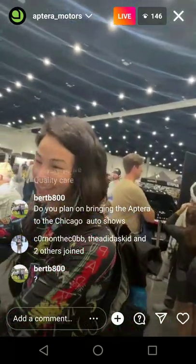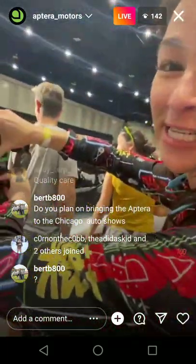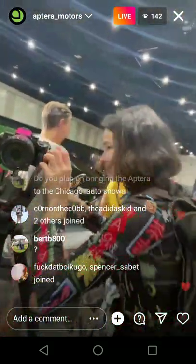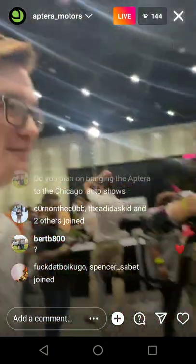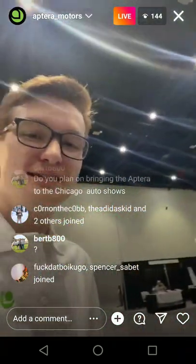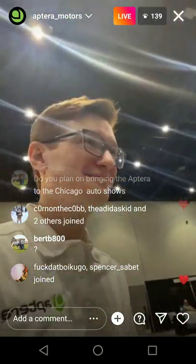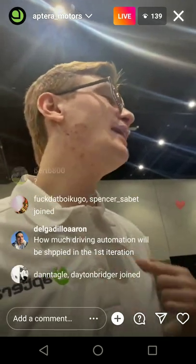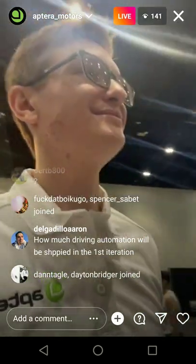Right now I'm live streaming on YouTube. Someone on the content team introduces themselves — they work on social media and content. Aptera is hiring for a bunch of positions — stay tuned on the site. There's going to be a lot more job postings soon.